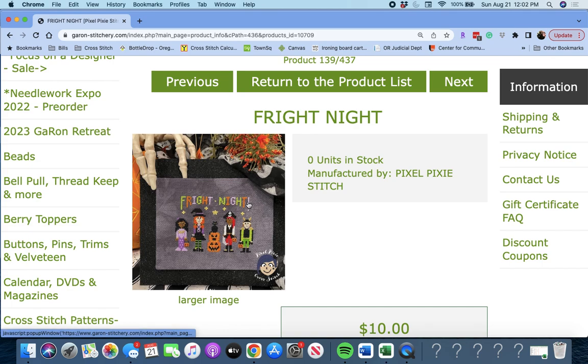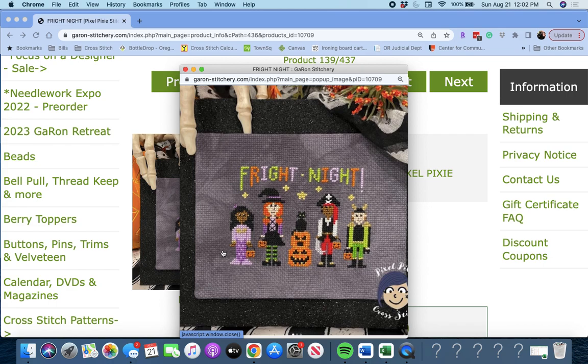Next up is 'Fright Night' by Pixel Pixie Stitch. This is a cute little Halloween stitch — I like the green Gary Green there.